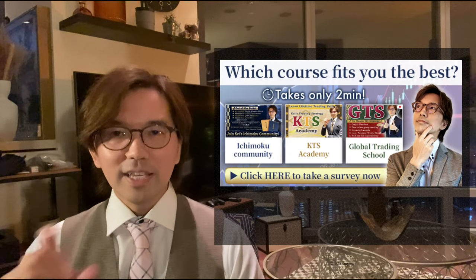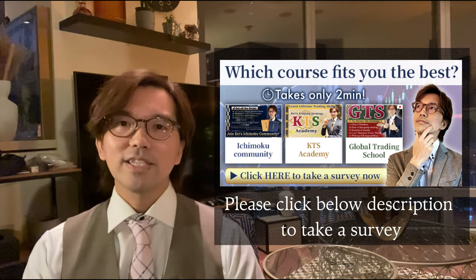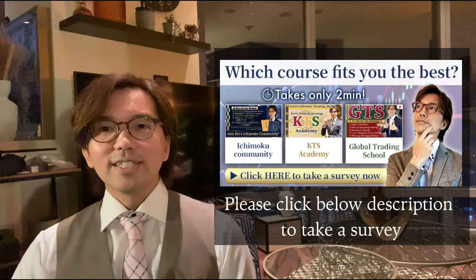There's much more to it — please access the description below and click the KTS Academy link to find out more details. Now I have three communities: Global Trading School, KTS Academy, and also the Ichimoku community. If you don't know which one to join yet, please click on the description below and click the link where it says 'Take a Survey.' It only takes two minutes — you just answer 10 questions to know which one suits you best to join. Again, thank you very much for watching, and until I see you next time, please stay healthy, stay safe, stay gold. Bye for now. Mata ne.